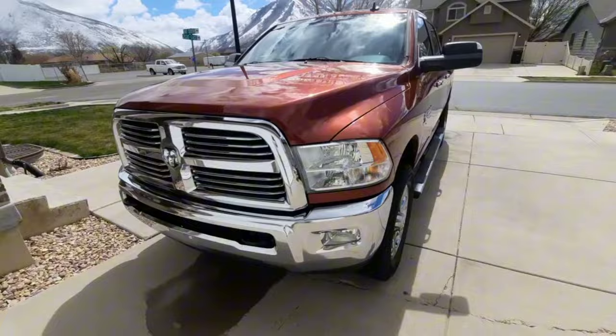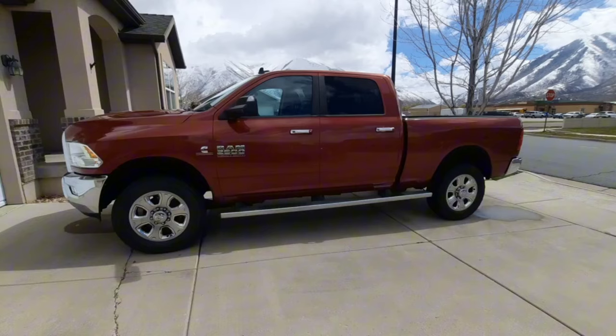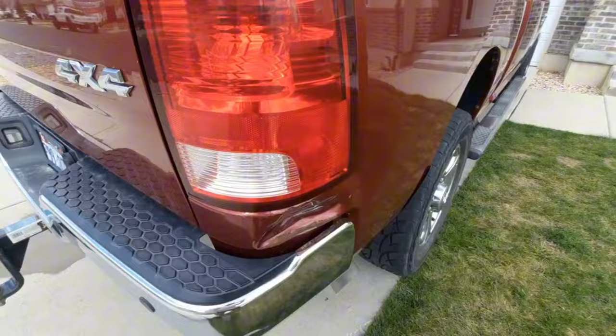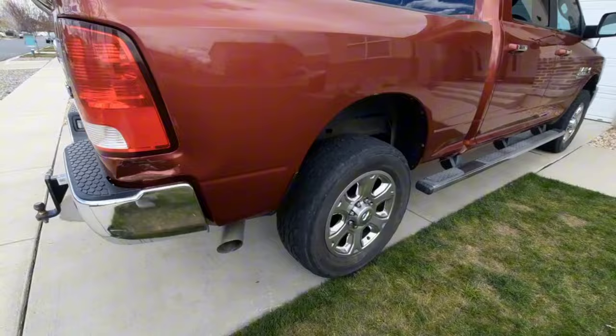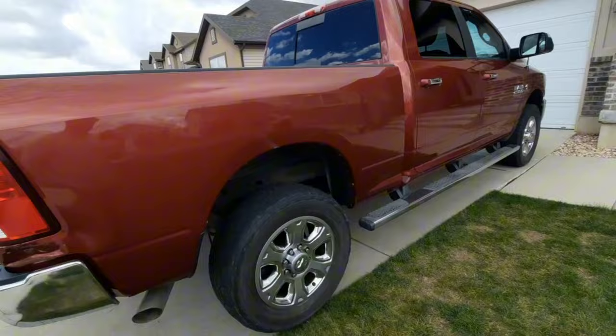It's not perfect by any means, but hell, it's a truck — it's going to get beat up. I think I got a decent price for it, so speaking of price, let me know in the comments what you think I picked this up for knowing what you know. Maybe on a later video I'll tell you how much I actually paid for it.